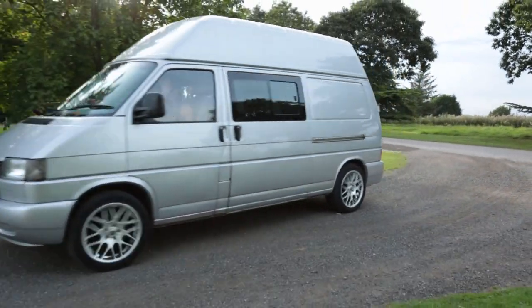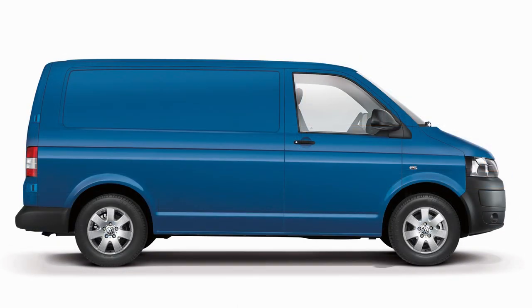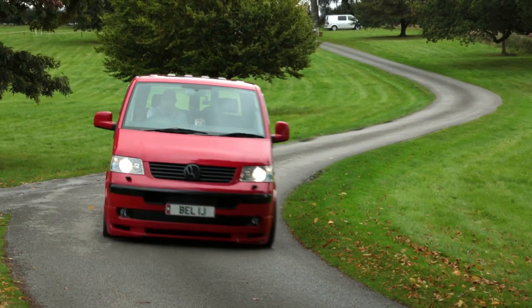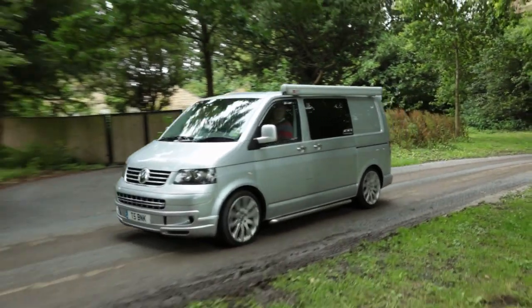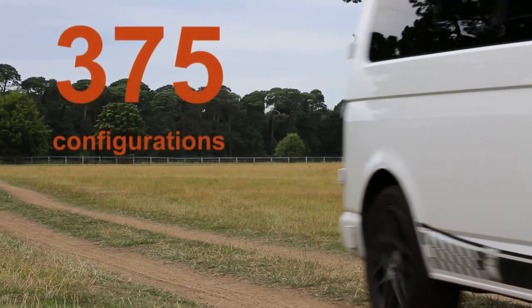The T4 was phased out in 2003. The transporter was 53 years old when the T4 morphed into the T5. Inside, the cab became a much more comfortable place for drivers. There was a range of petrol and diesel engines and an all-wheel drive option. In all, you could order a T5 as a pick-up or a van in a staggering 375 different configurations.